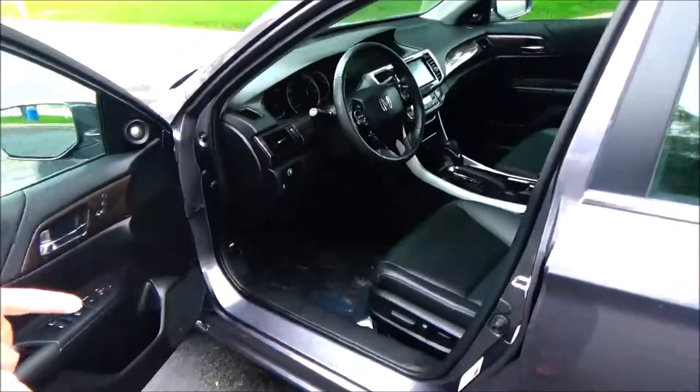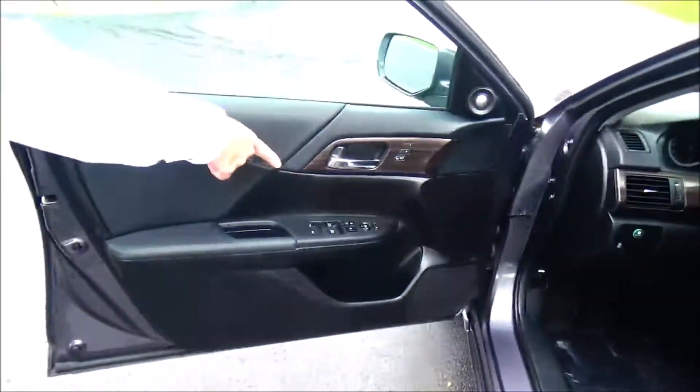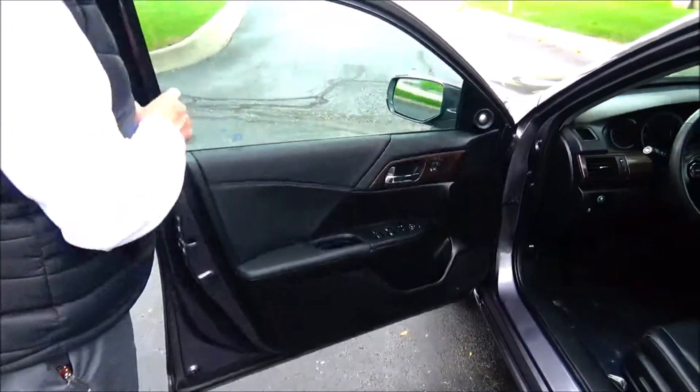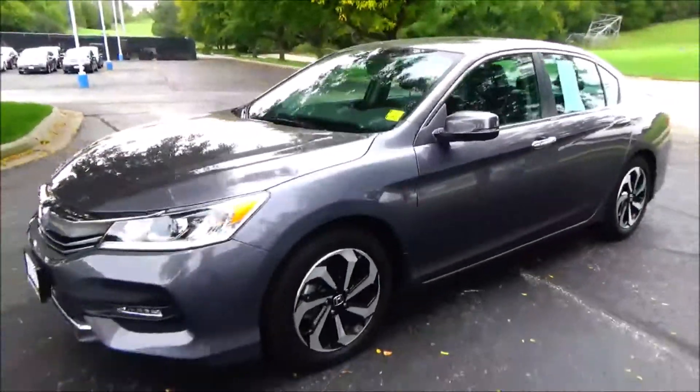8-way power driver seat with adjustable lumbar, power windows, power locks, power mirrors, memory seats and mirrors, tweeters, and cup holders and storage in the door. The seat comes with lumbar support and a mechanical inspection sheet.